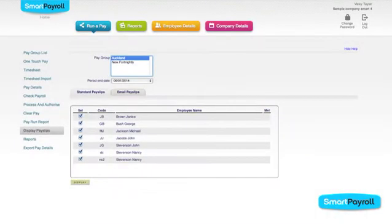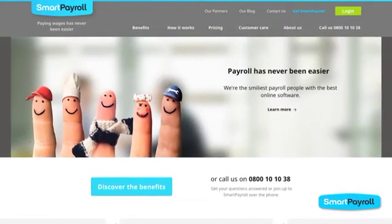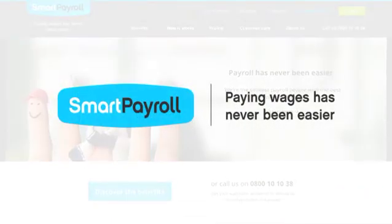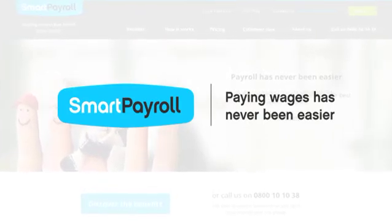Pay slips can then be printed or emailed directly to staff. With Smart Payroll, paying wages has never been easier. Contact us now for a personal demonstration of New Zealand's number one online payroll system. Save time. Get smart.